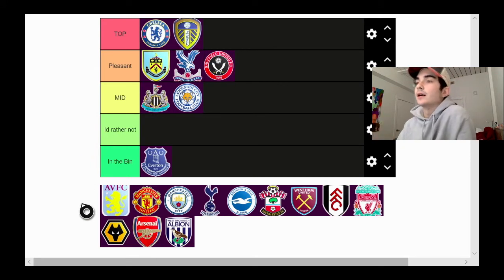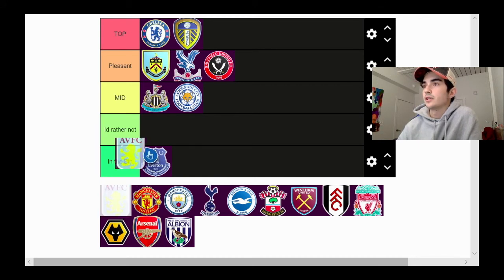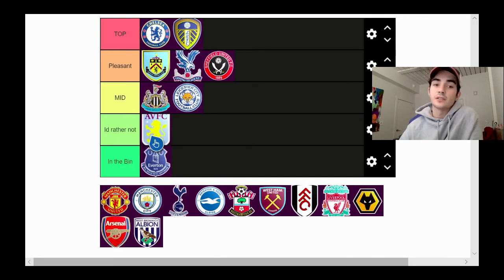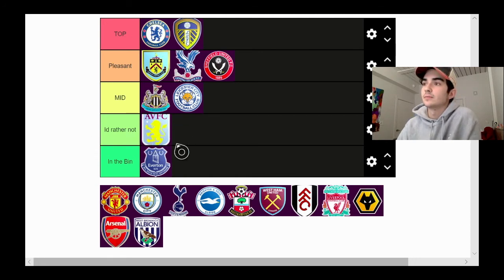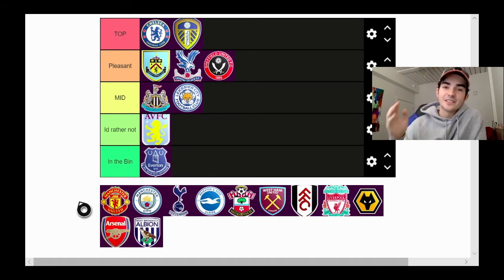Next moving on to Aston Villa. I think it's alright — there's a giant yellow lion — but I'm gonna chuck it in 'I'd rather not,' just because it doesn't go along with the other logos in terms of colors and shapes. The other logos are more of a circle or crest; this one is more of a big lion with stuff around it.